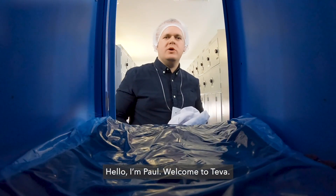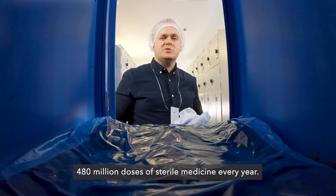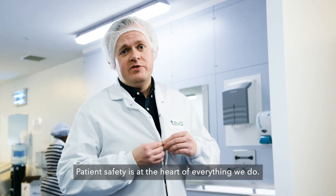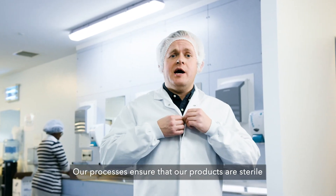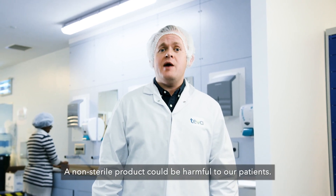Hello, I'm Paul. Welcome to Teva. Today we'll be showing you how we make 480 million doses of sterile medicine every year. Patient safety is at the heart of everything we do. Our processes ensure that our products are sterile and do what they're supposed to. A non-sterile product could be harmful to our patient.